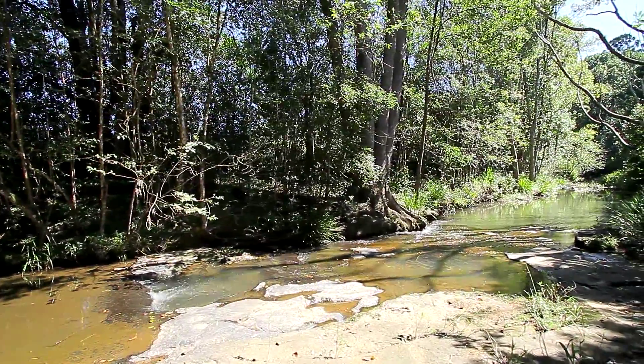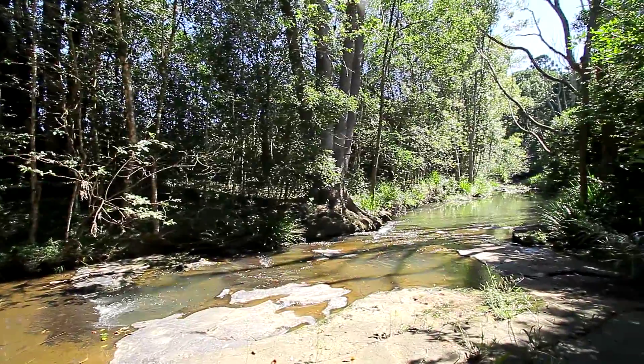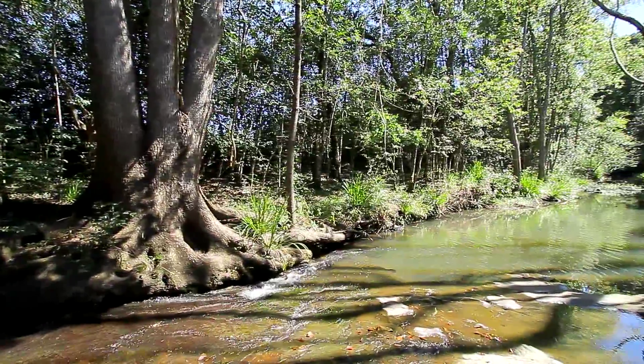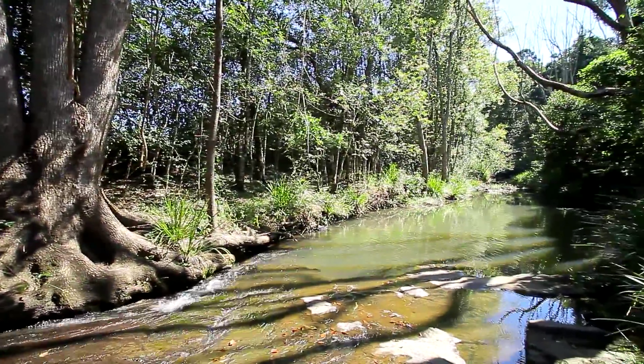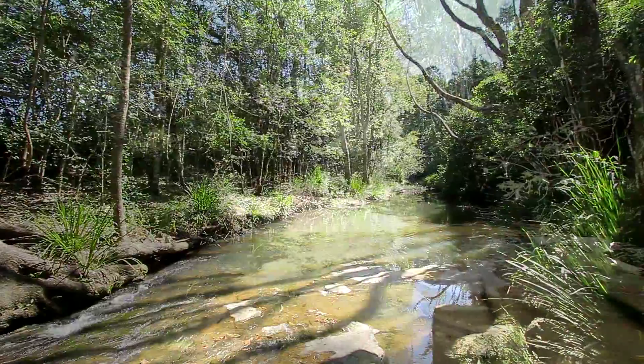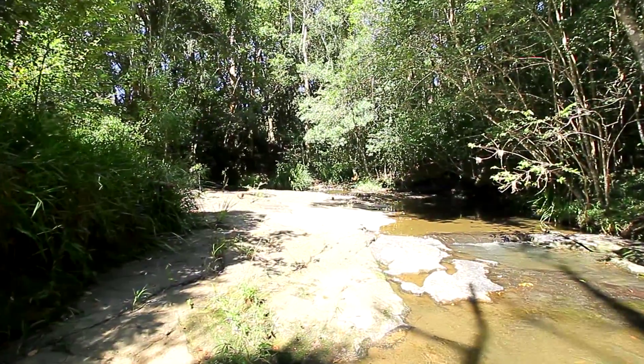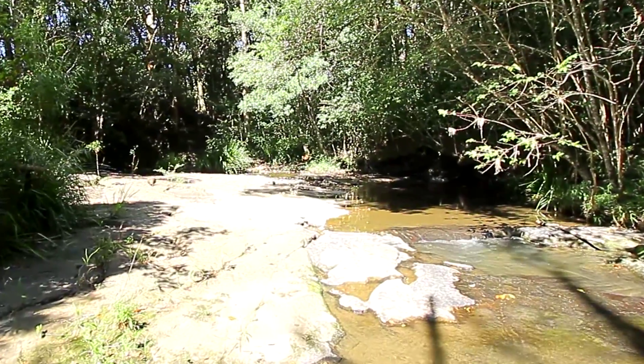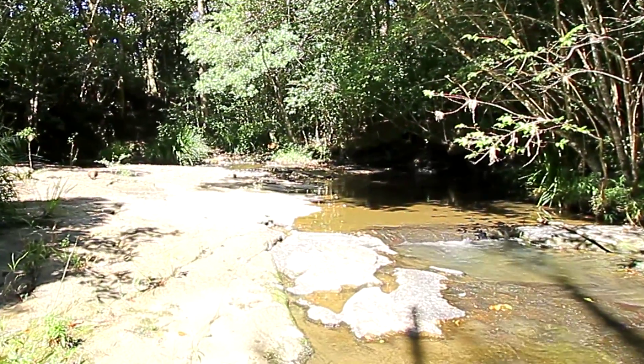You can hear the creek there, and having an acreage property you really appreciate having a creek on your land. Here's another view of the creek. When we shot this video it hadn't rained for quite some time, so the creek is always running.